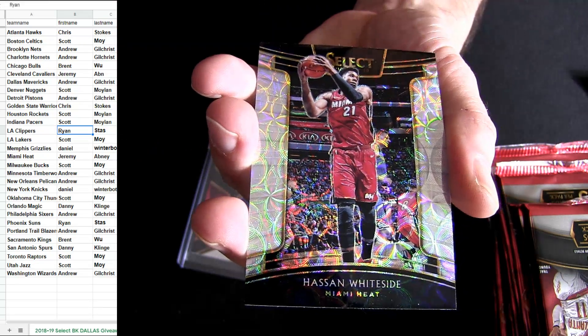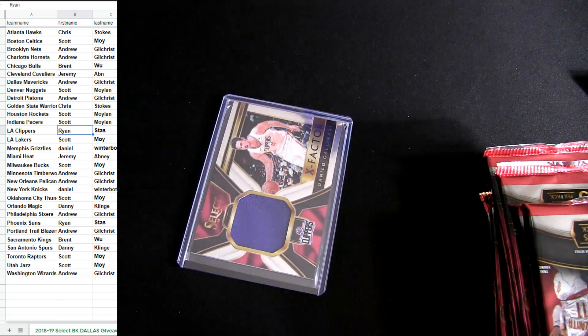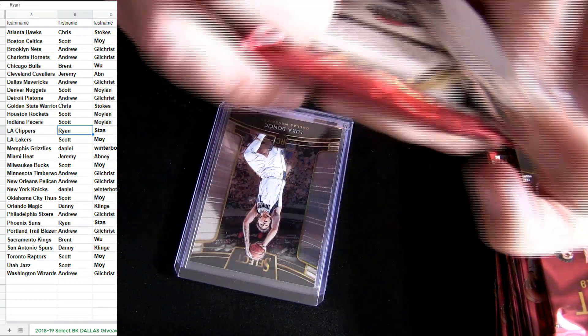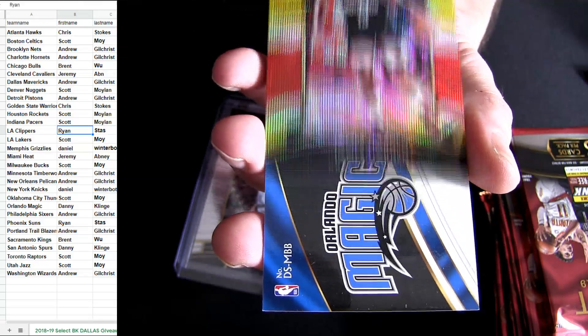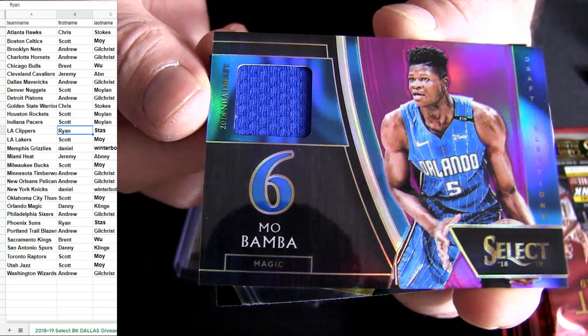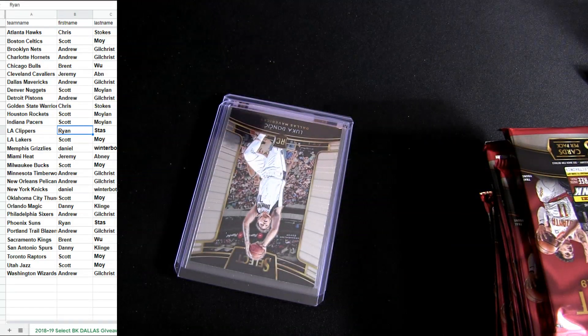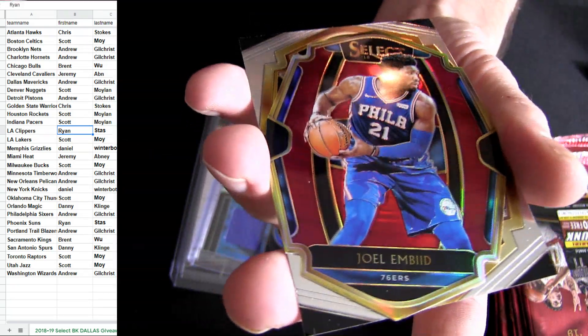Doncic for your rookie, D. Mitchell silver — yeah, Doncic is going for like seven to ten bucks. Mo Bamba 99 is the relic. Danny Kaye. I need a zebra or one-on-one. Mirotic, Embiid.